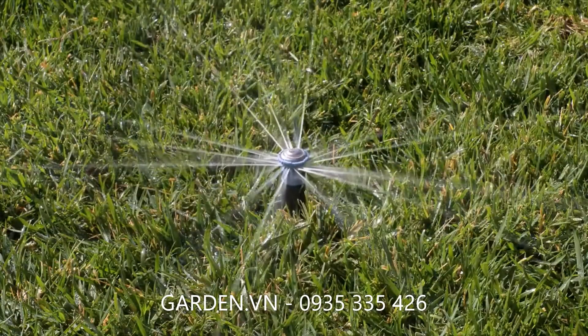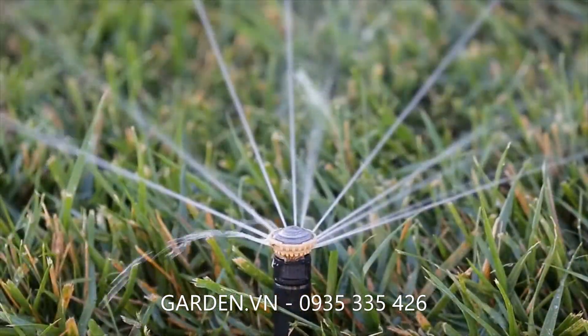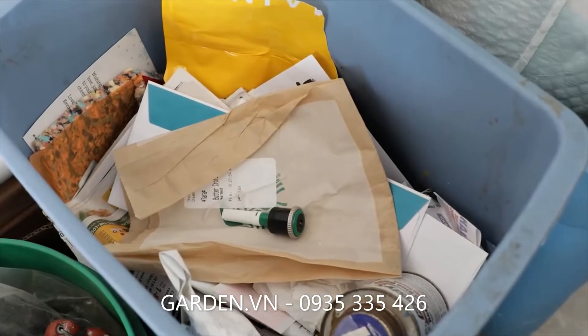R-Van nozzles are engineered to allow dirt and debris to pass right through. But if a nozzle should happen to stick, simply pull up firmly to flush it out. A clogged MP Rotator requires replacement.